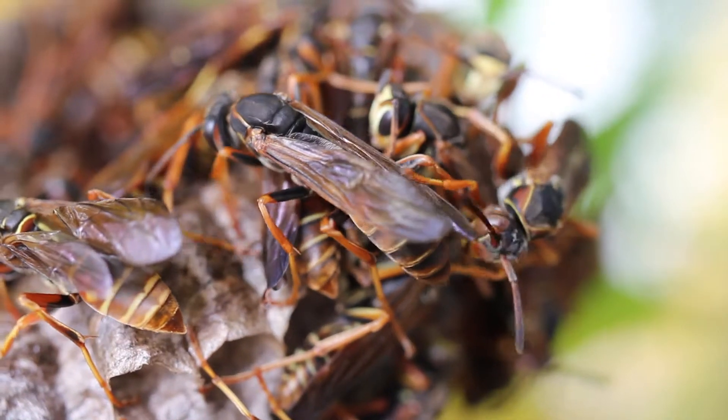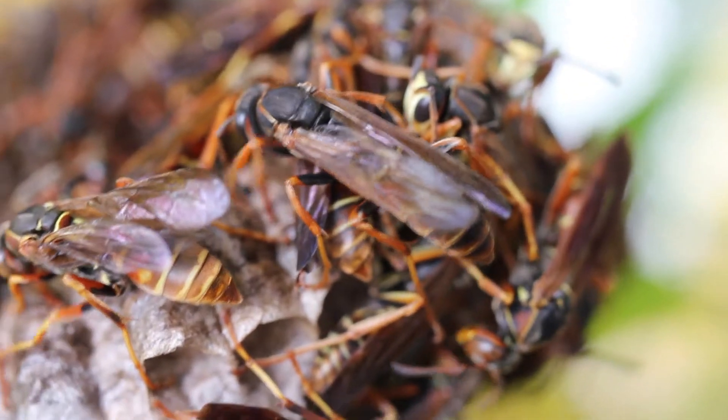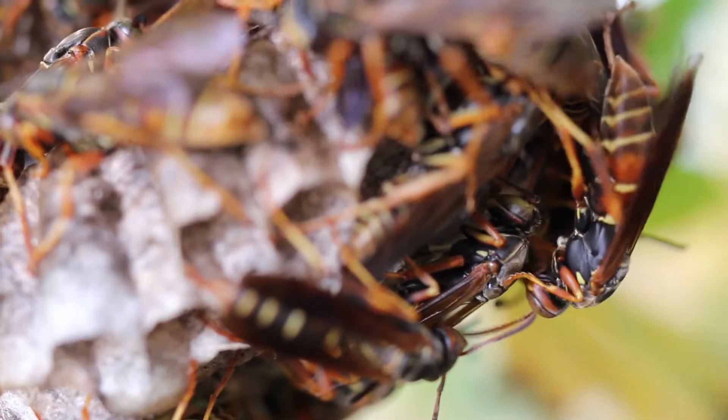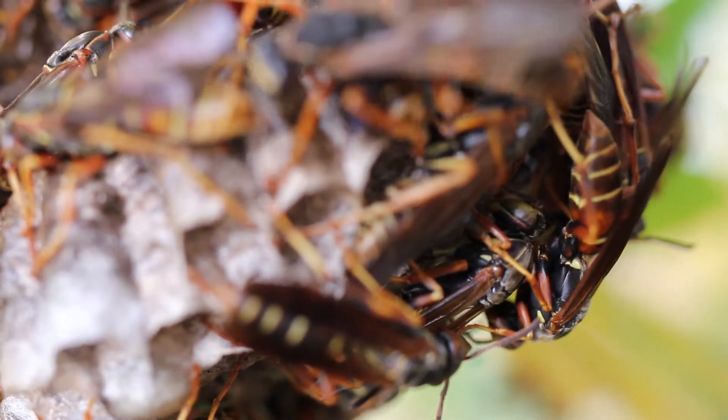If you are allergic to wasps, I don't recommend you do this at all — have someone else do it. Some other precautions: make sure you don't have loose sleeves, and tuck your pant legs into your socks, because one way to get a lot of stings is if a wasp gets up under loose clothing and can sting you multiple times.